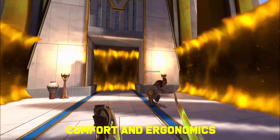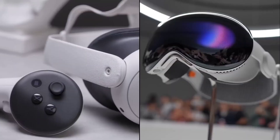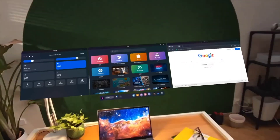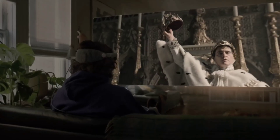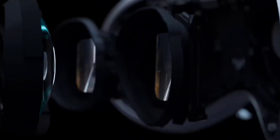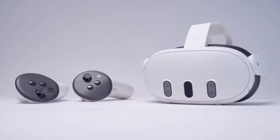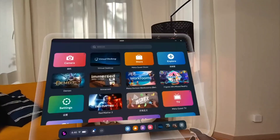Comfort and ergonomics are essential considerations for VR headsets, as they directly impact users' comfort and enjoyment during extended use. The Apple Vision Pro prioritizes comfort with its sleek and premium design, featuring adjustable head straps and ergonomic padding, and its lightweight construction minimizes strain on the head and neck. The Vision Pro's premium materials and attention to detail contribute to a luxurious and immersive experience. In contrast, the Meta Quest 3 offers a lightweight and ergonomic design geared towards practicality and portability, providing a comfortable fit with adjustable straps and cushion padding. Overall, both headsets prioritize comfort and ergonomics to ensure an enjoyable and immersive VR experience.